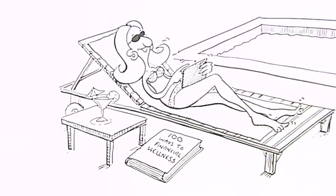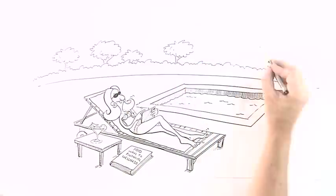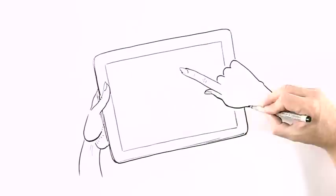MyScore is a quick online self-test, giving you a snapshot view of your financial wellness, like a home health test before you go to the doctor.